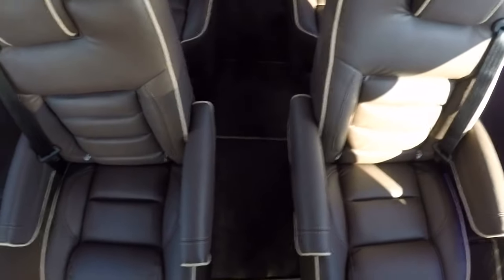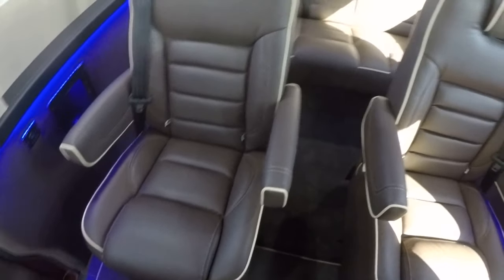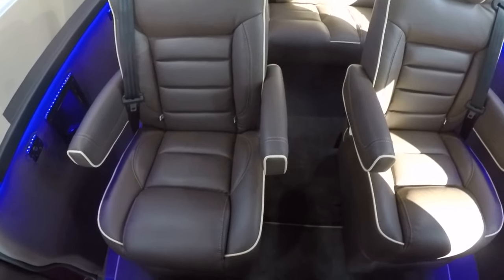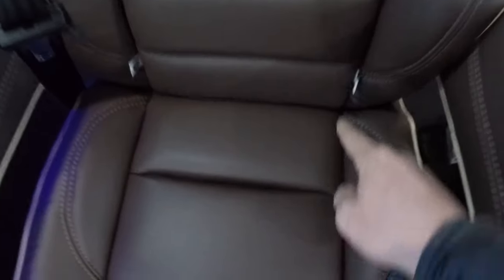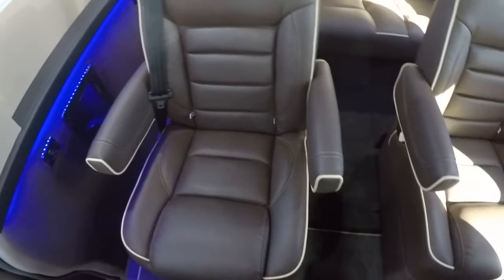This is a nine-passenger van, so you're going to get four captain's chairs and a rear sofa that accommodates three. The captain's chairs slide forward and back manually, feature power recline, and will swivel — all four captain's chairs in the back swivel. For all the moms out there wondering about tether hooks and anchors for car seats, all the captain's chairs have tether hooks and anchors on the back side to safely secure car seats.